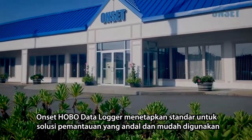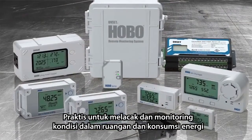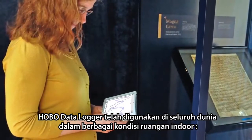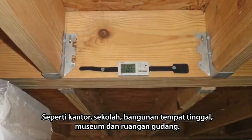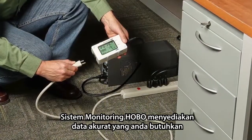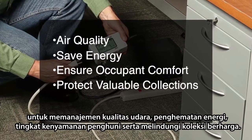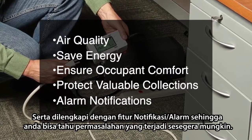Onset HOBO data loggers set the standard for reliable, easy-to-deploy monitoring solutions for tracking and managing indoor environmental conditions and energy consumption. Used around the world in a wide range of indoor spaces including offices, schools, residential buildings, museums and warehouses, HOBO systems provide the accurate data you need to manage air quality, save energy, ensure occupant comfort and protect valuable collections. And they provide you with alarm notifications so you'll know right away if any problems occur.